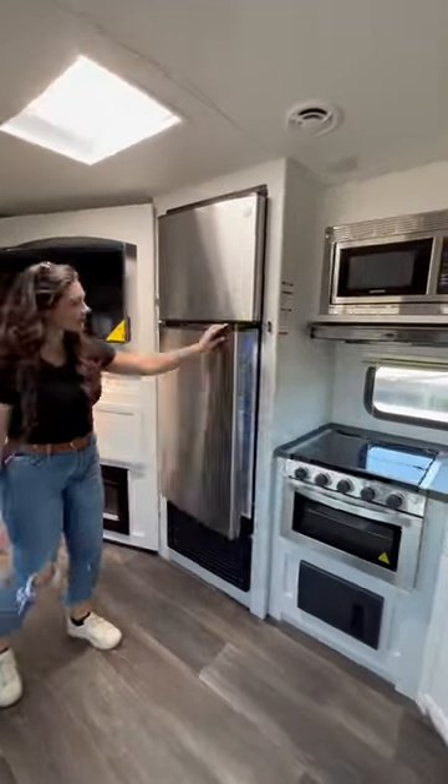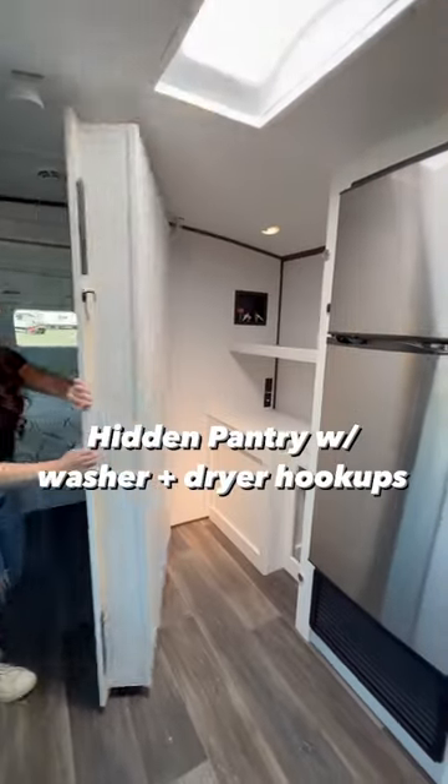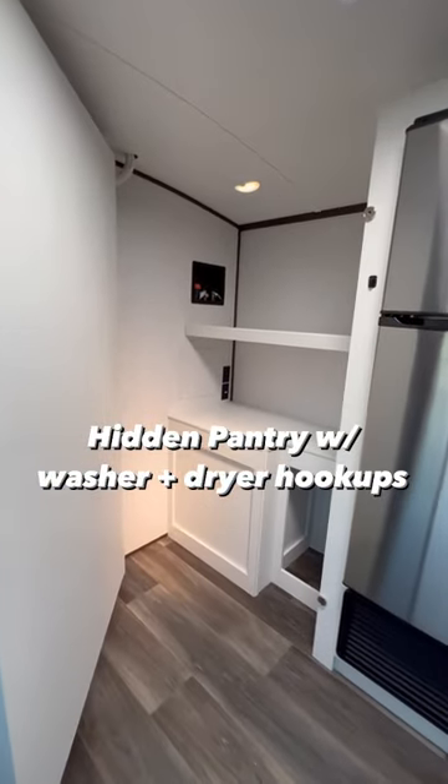This is definitely my favorite feature. Not only does this entertainment center have storage and an electric fireplace, but it also doubles as a secret door to a pantry or has the option for washer and dryer hookups.